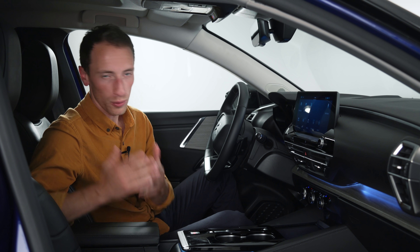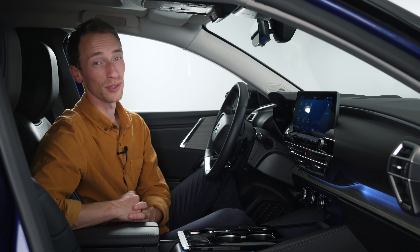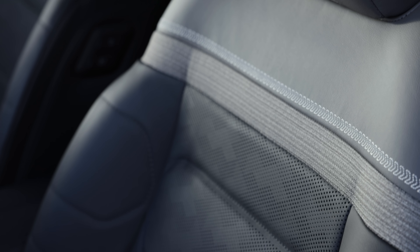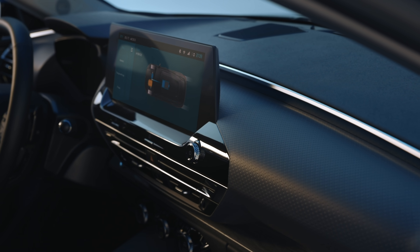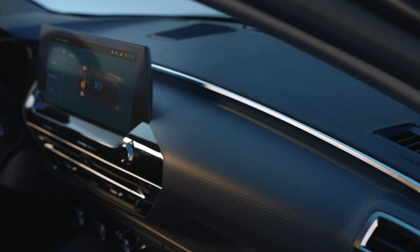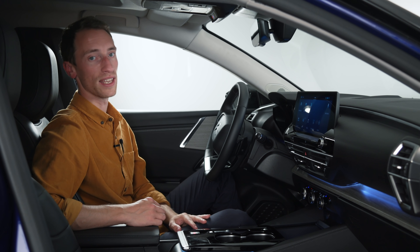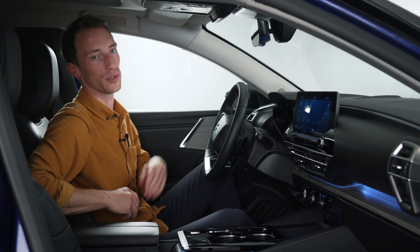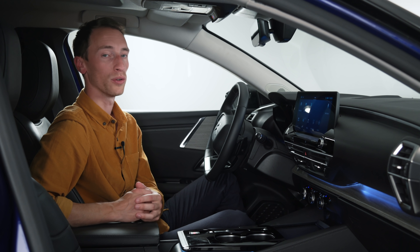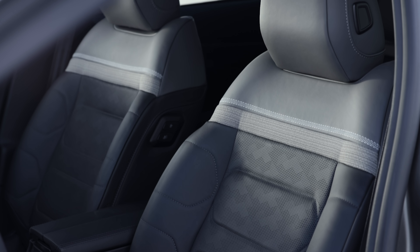The trim you go for also decides what upholstery you get. Sense Plus gets a leather-effect interior. Shine gets a part-leather interior with metal-effect trims. On the range-topping Shine Plus model, you get a full leather interior as well as wood-effect trim on the dashboard and doors. Plus, on this range-topping model, you can also optionally go for ventilated and massaging front seats.